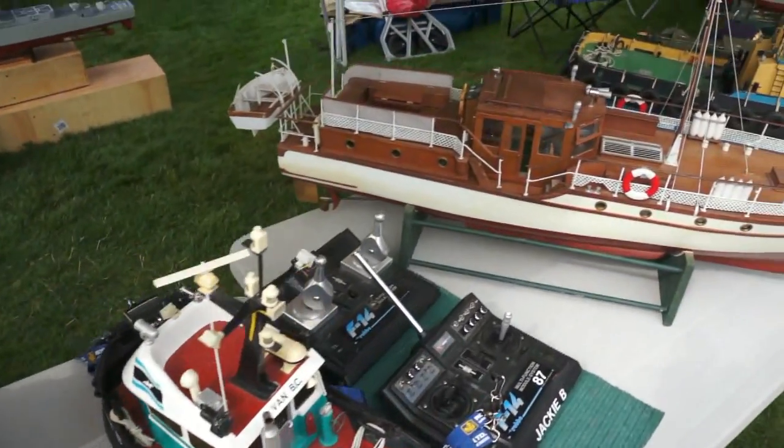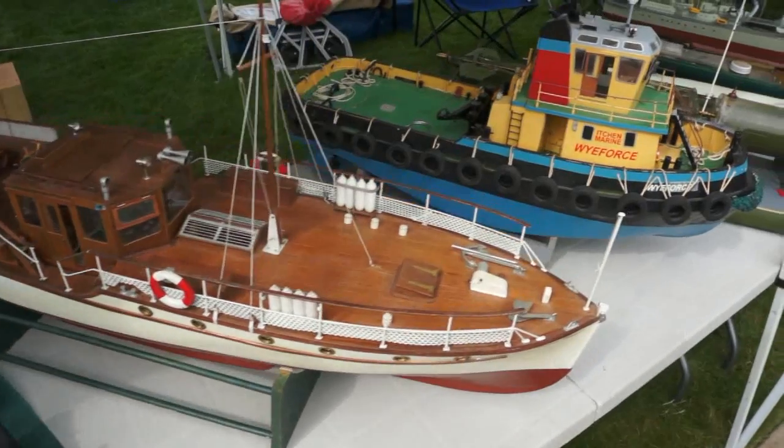This event has been going on a very long time. We started the Portland Regatta 12 years ago, and that was just to generate interest in the hobby and let the public see what people enjoy doing.